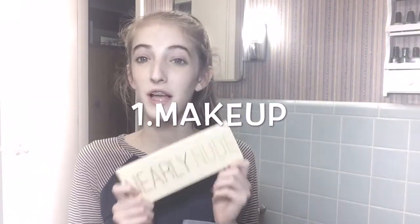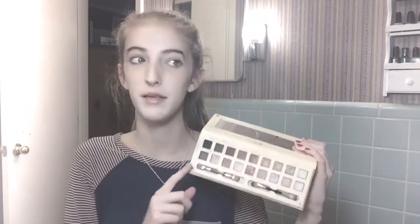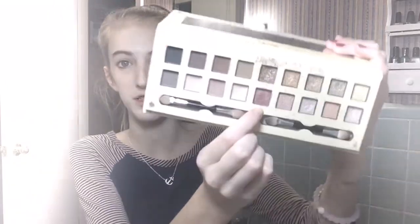Starting out with makeup, my favorite makeup thing has by far been this Nearly Nude from Icing palette. If you guys were wondering, this was in my fall makeup tutorial video, but my favorite color to use is this dark pink one for fall, and it's really pretty.